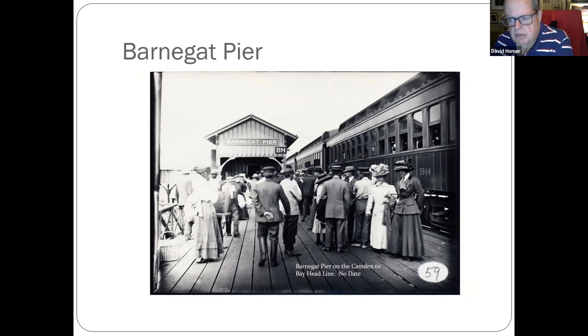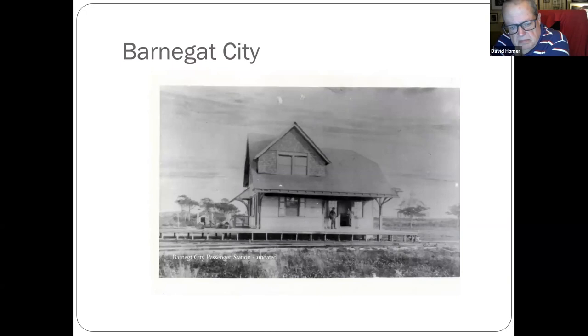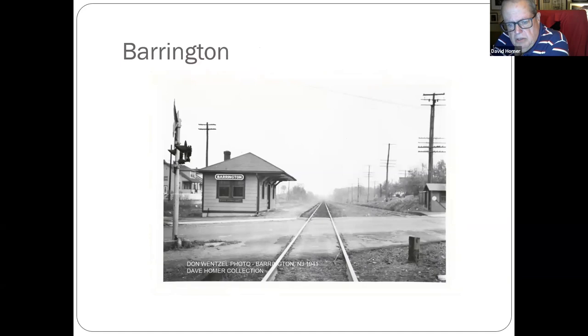Barnegat Pier, which burned sometime in the 1940s — trains went from Camden out through Moorestown out to Bayhead, across the Barnegat Pier. Just a couple of shots of the pier.